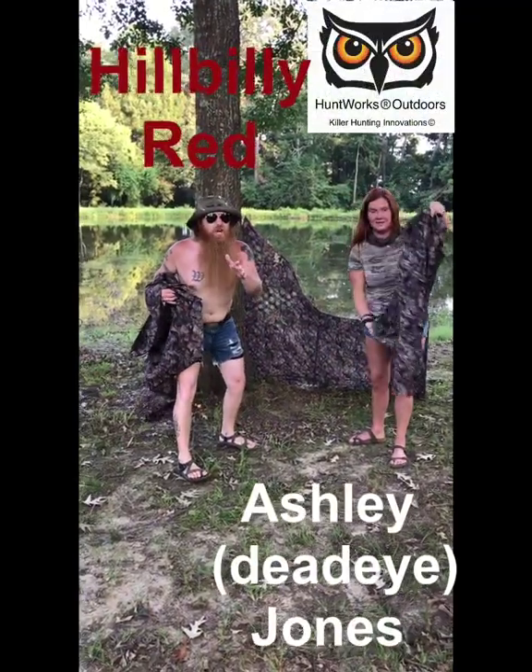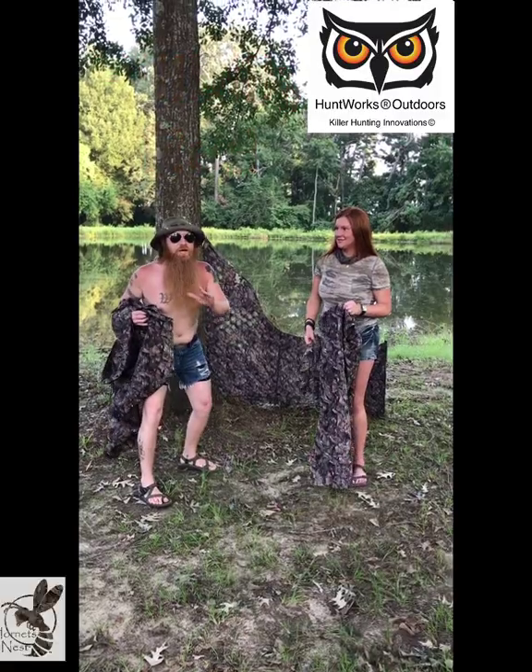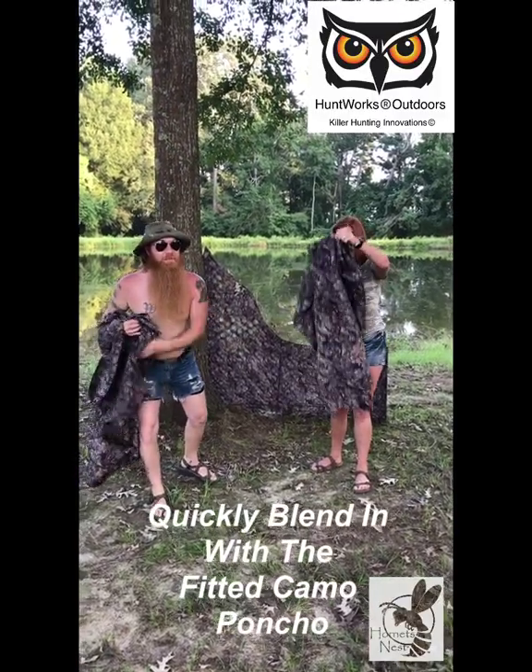Hey, y'all ever been in a situation where you need to get in your hunting blind fast — and I mean real fast — like you just got off work and you only got a few hours to hunt? Check this out. Hornet's Nest Camo has got you back. Watch here.